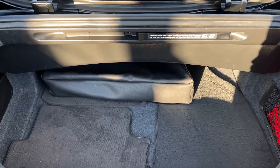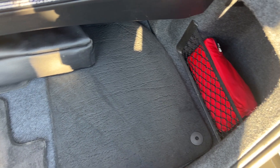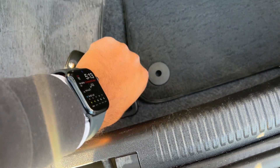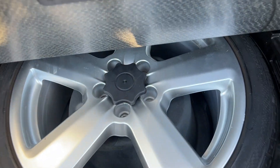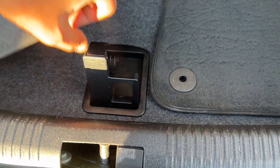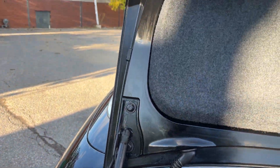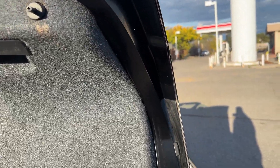The trunk — we've got the original mats, first aid kit, and what you don't see in a lot of cars nowadays, a full-size spare that looks like it's never been used. It's always nice. Trunk itself is nice and clean.